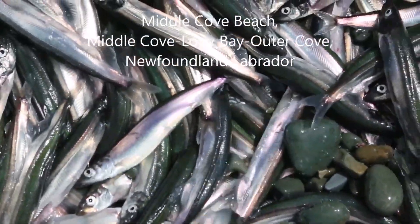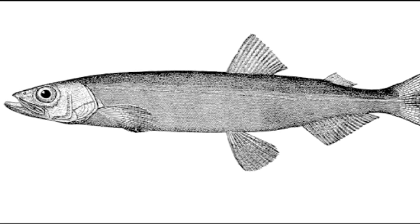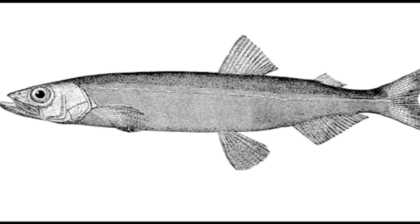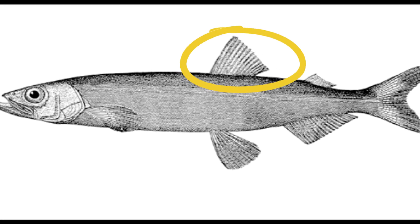The body of a capelin is silvery and olive green. The snout is pointed with a slightly protruding lower jaw. There is a single fin on top of the body and the tail is forked.